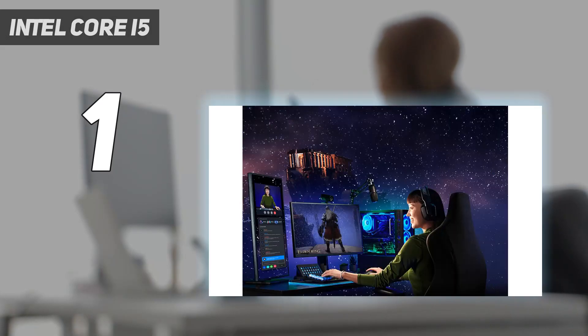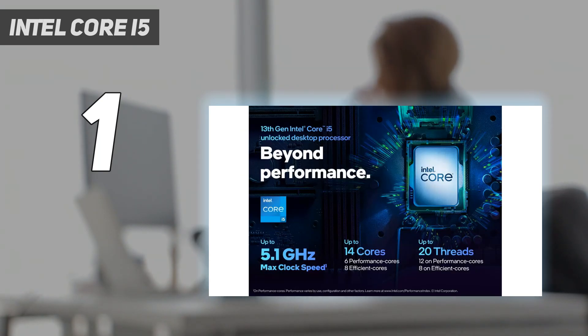And number 1: Intel Core i5. The Raptor Lake Intel Core i5 processor is an absolute powerhouse that should really make us question what we deem a mid-range CPU to be these days. Packed with 6 performance cores, 6 efficiency cores, and 20 threads, on paper this is essentially a cheaper and more efficient 12th-gen i7.